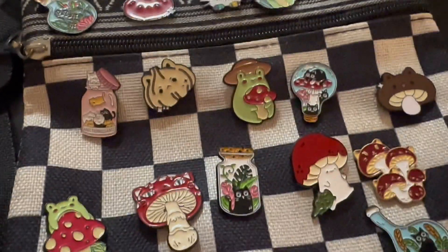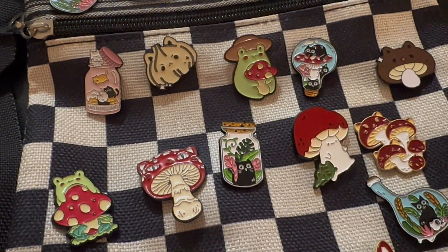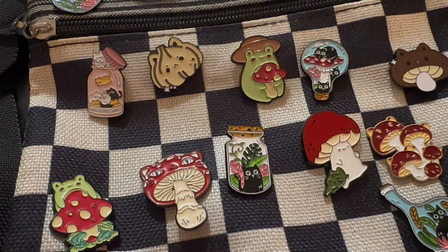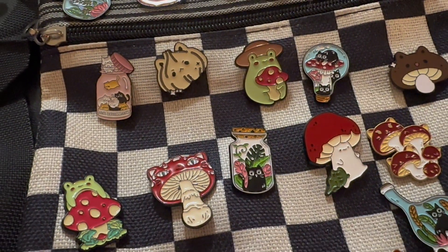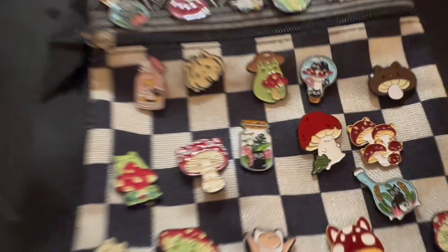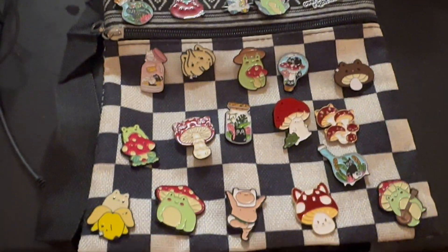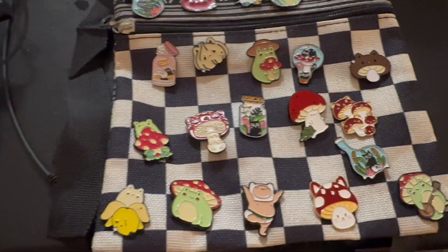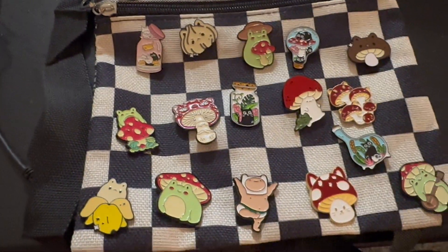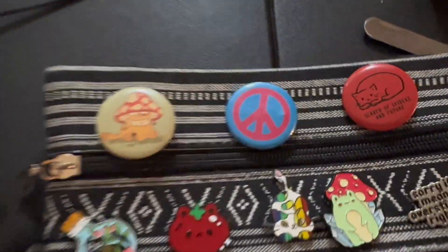The rest of my Temu stuff came in, but there's some of it I can't show you — some of it was Kyle's and some is Sadie's. I did get this purse. It does feel a bit cheap but I got it because it was cute and really cheap, and I thought it would be perfect for my pins.